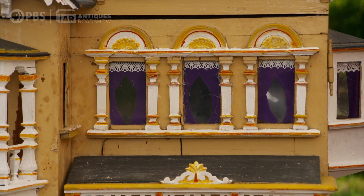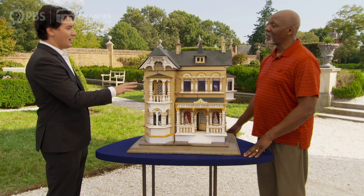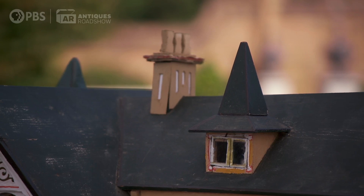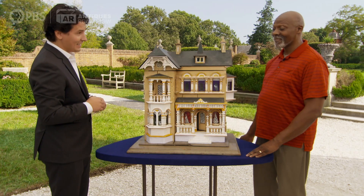This is a larger size of a Gottschalk house. These houses would have originally had a blue roof, and they're called the blue roofs. Given the level of detail that this house displays, it's probably 1885, 1886. So we're talking about a really old house here.